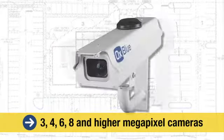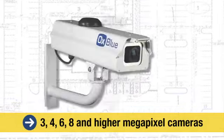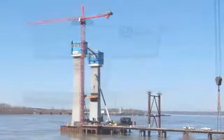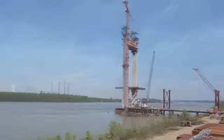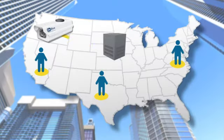The AuxBlue construction camera service uses 3, 4, 6, 8, and higher megapixel cameras, which automatically transmit the highest resolution, crystal-clear images available from your job site using cellular services and a secure data center provided by AuxBlue.